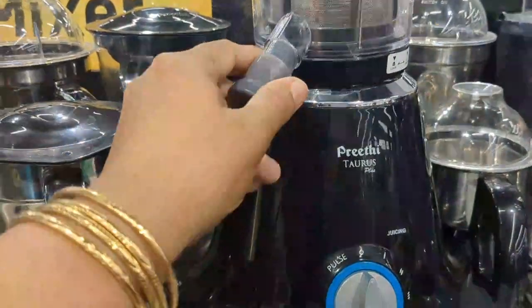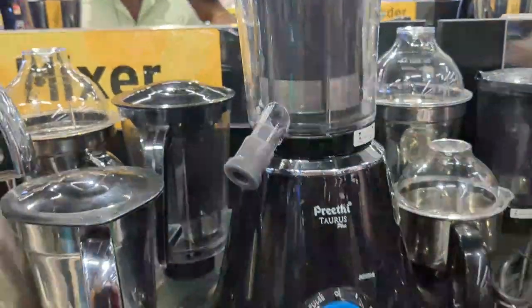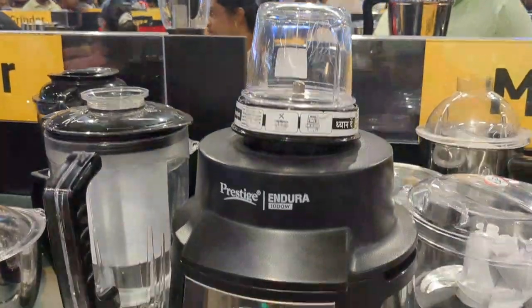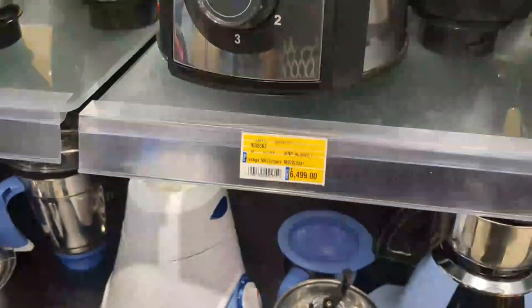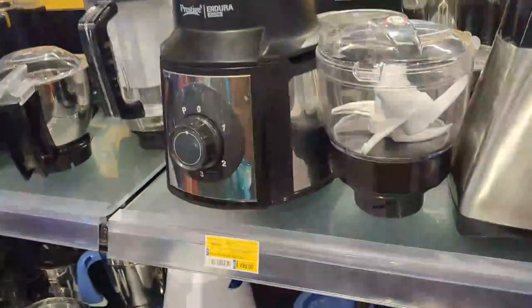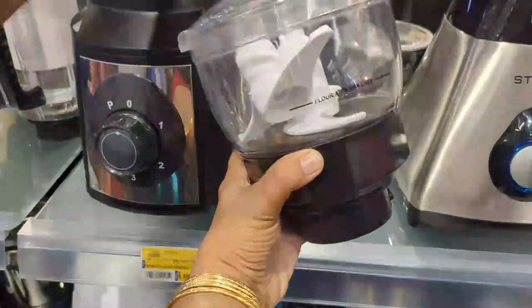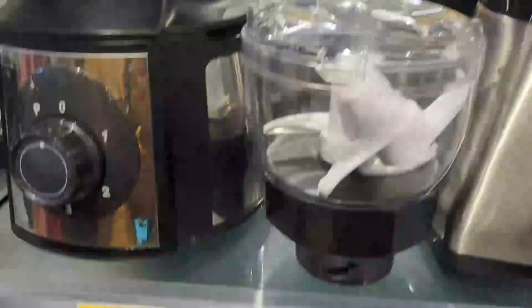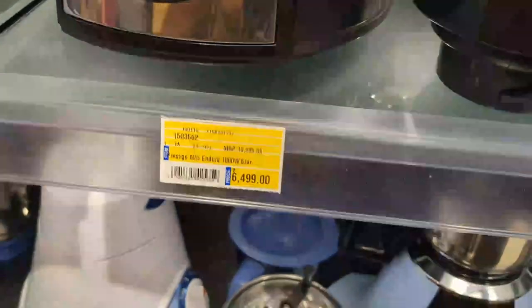You can get the price over here. This mix is Prestige company — Prestige Endura. It costs Rs. 6,499. Look at the food processor in Prestige, it also costs Rs. 6,499.